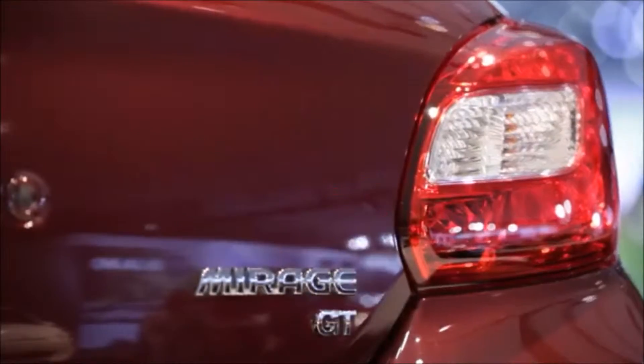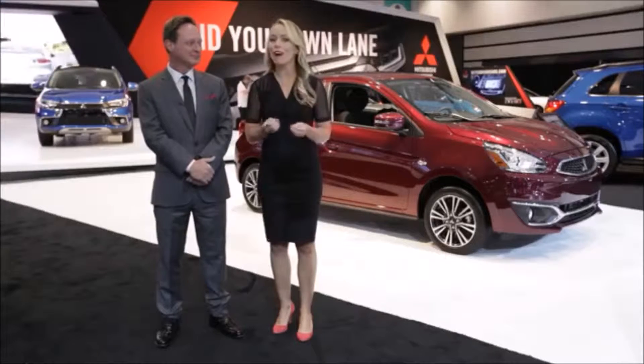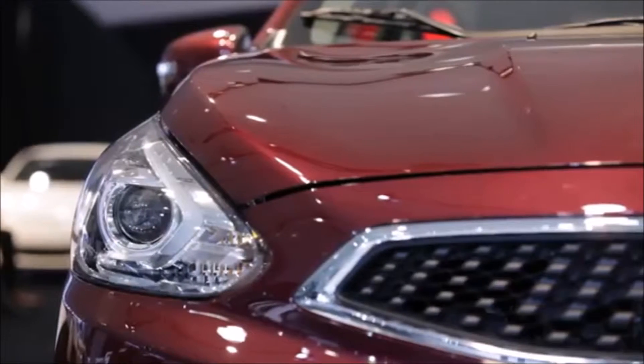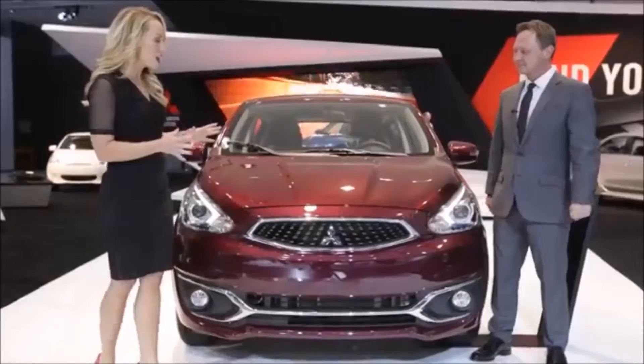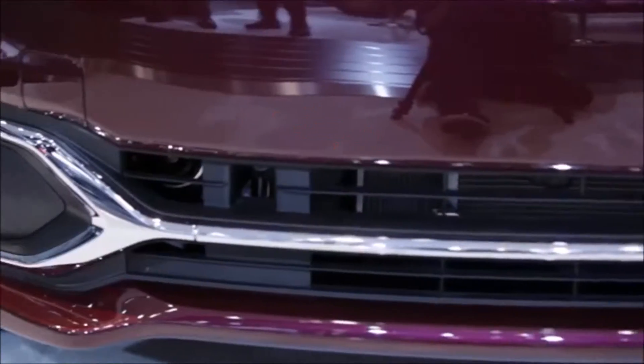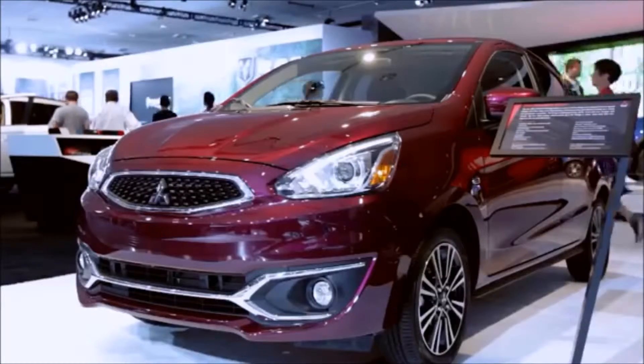The Mirage has always been about value in the United States, but now the new Mirage offers some surprising and popular new features that are usually only available in higher price vehicles. You can see here the newly redesigned front fascia. We have the redesigned hood, the new upper and lower chrome grilles, and these new beautiful HID headlights.